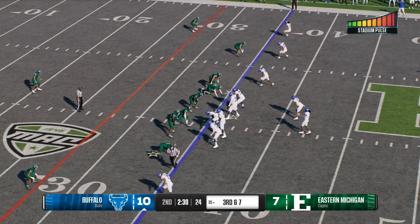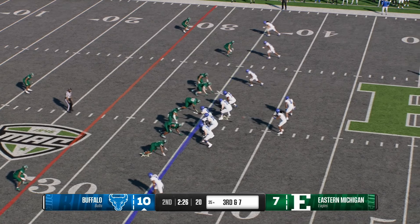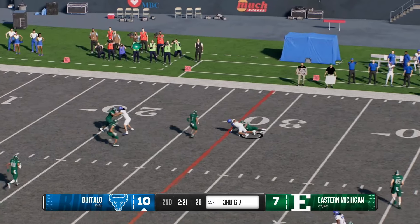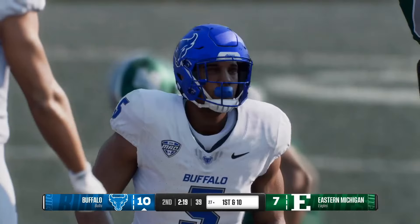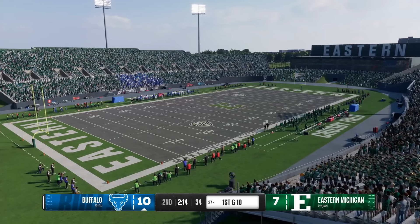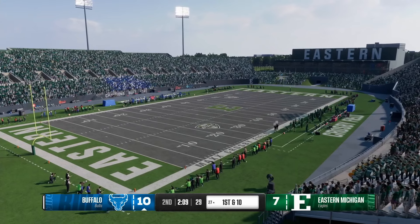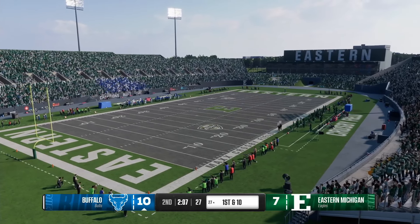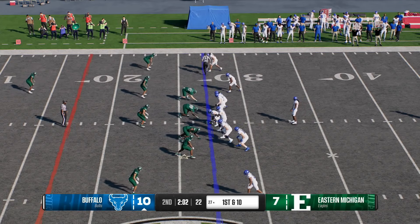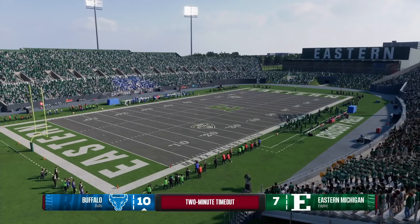A third and long coming up. To throw, it's Agbana, getting some heat — got his man on the right, they wrap him up, but not before he gets enough on the catch for the first down. I was starting to think about what they would do if they didn't pick up the first down here — but that's a moot point now. The head coach was probably telling them four-down territory, and now the OC is like don't worry about it — new set of downs. Nice execution by this offense.